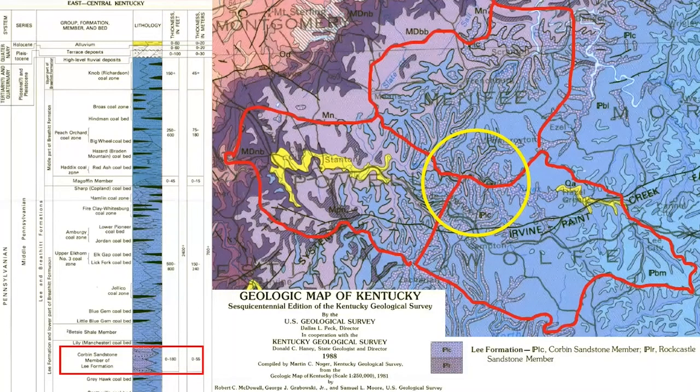Here is a county-level view of the geology showing Menifee, Powell, and Wolf County outlined in red. You can see the light blue sections with light purple dots are Corbin sandstone. The yellow circle is approximately the area of the Red River Gorge geological area, and you can see that a good portion of that area is Corbin sandstone.